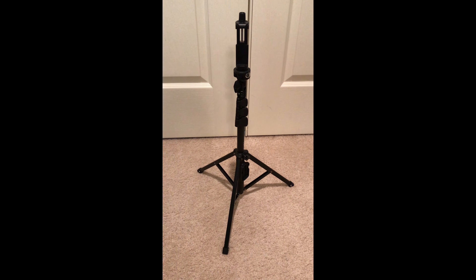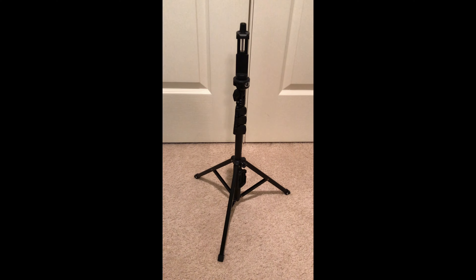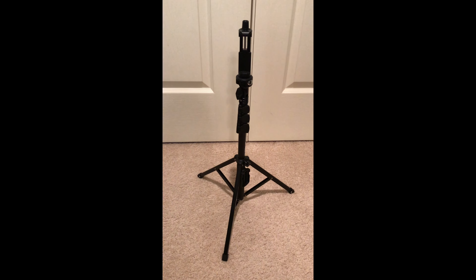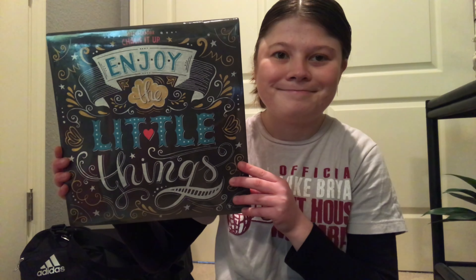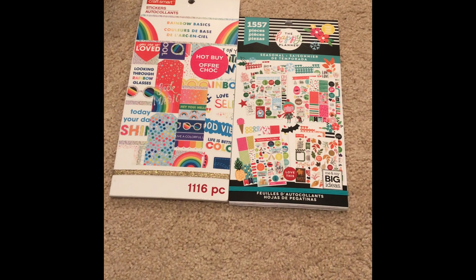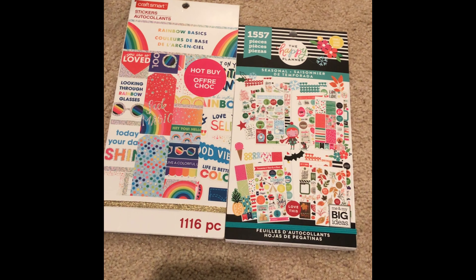I totally forgot to mention that I also got this tripod stand for my phone for Christmas from my mom — I have been using it for Instagram photos and for filming this video. So thank you for all the wonderful gifts, mom, including this tripod which is my favorite. I also got a 2021 calendar, and my mom also gave me some stickers for my bullet journal. Now on to the gifts from my grandma and papa Joey, I promise.